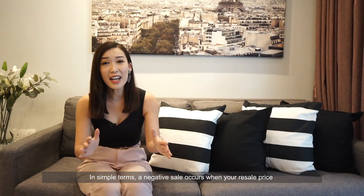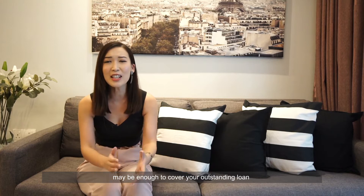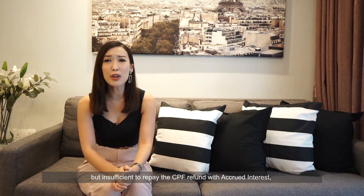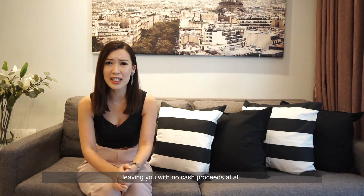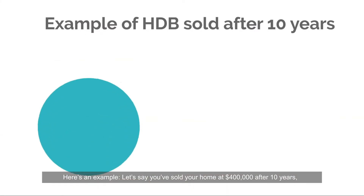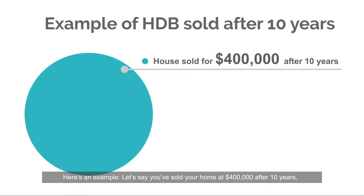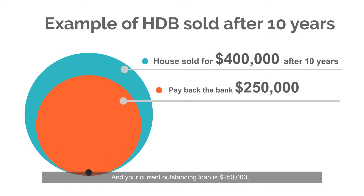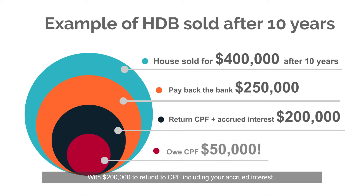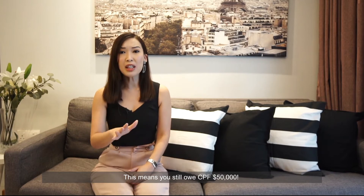In simple terms, a negative sale occurs when your resale price may be enough to cover your outstanding loan but insufficient to repay your CPF refund with accrued interest, leaving you no cash proceeds at all. Here's an example: let's say you sold your home at $400,000 after 10 years, your current outstanding loan is $250,000 with $200,000 to refund to CPF including your accrued interest. This means you still owe CPF $50,000.